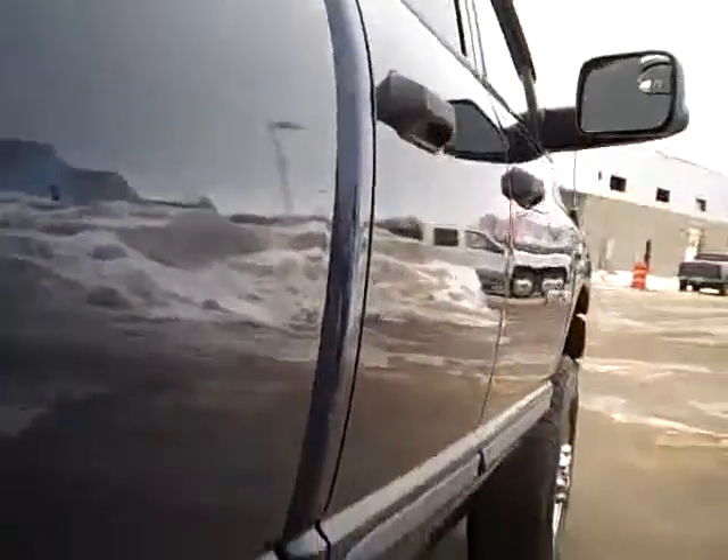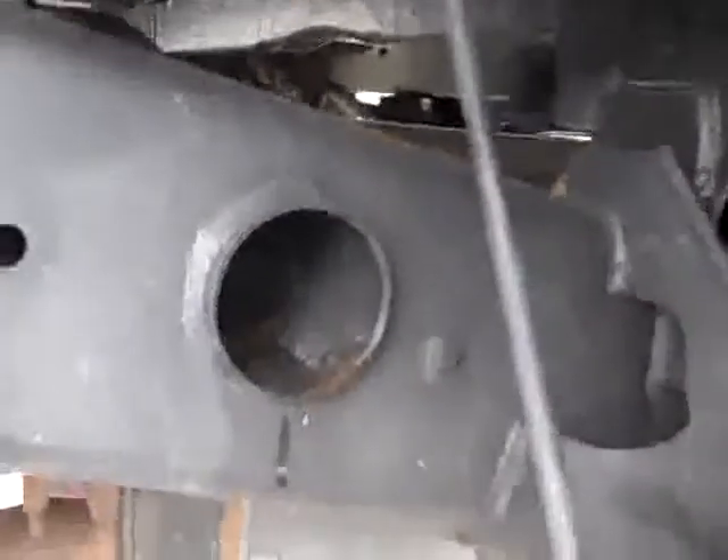We take these videos so if you're far away or even close by, you can see the truck, hear the truck, and have confidence in the vehicle you're purchasing before you even get here — or we can ship the truck right to you.